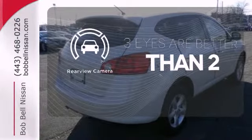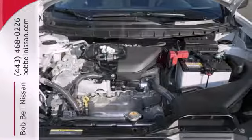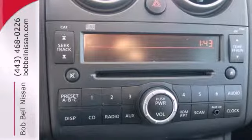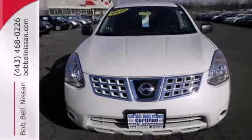The backup camera gives you a clear picture of what's behind you. True to its name, the Rogue is a distinctive vehicle with breakout qualities. Whether you're looking for a stylish and versatile SUV for your commute, or a safe and comfortable crossover for the family, the Rogue is always a top choice.